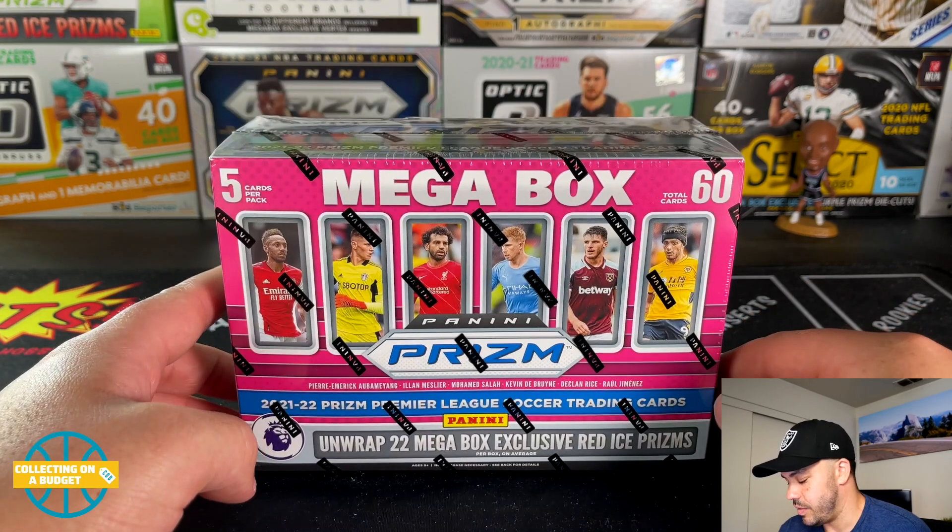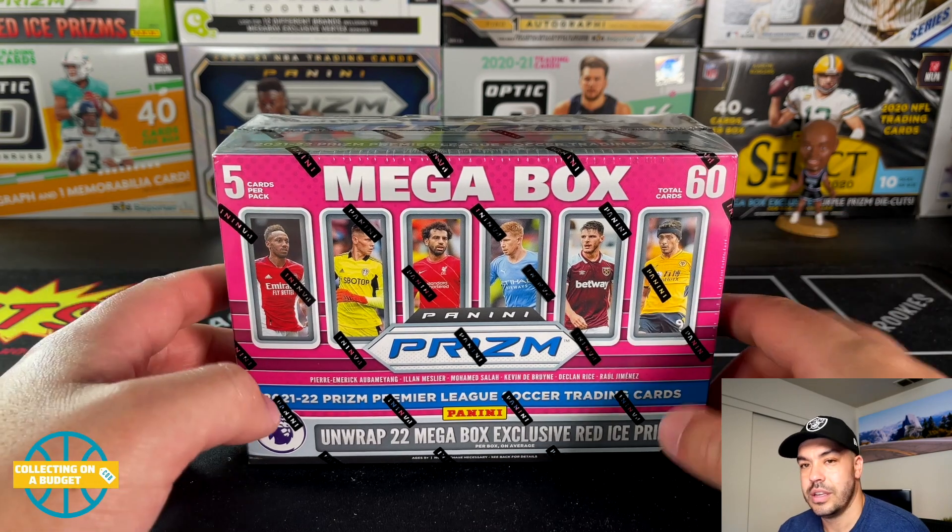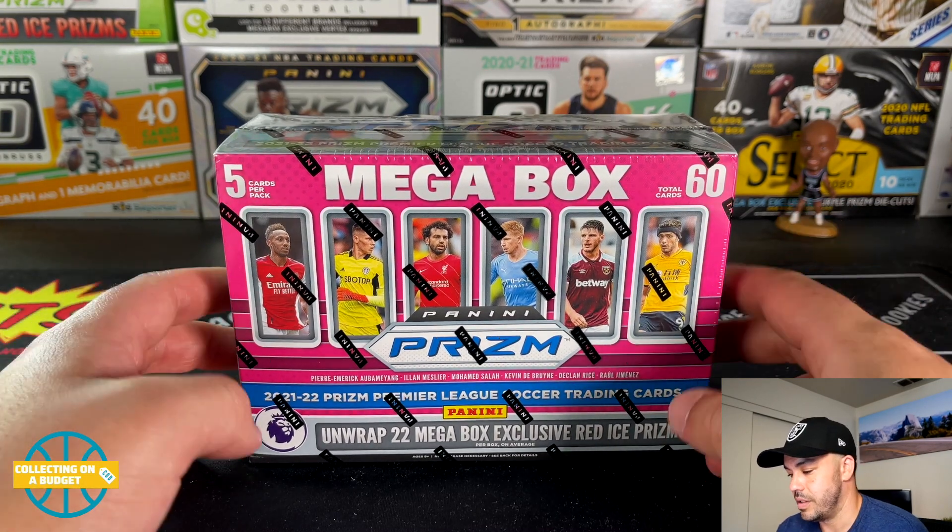I haven't seen the Walmart version — I think it's a Walmart exclusive with a different parallel but I'm not totally sure. If you guys know what the Walmart parallel is, definitely let me know. I'd love to open one of those.